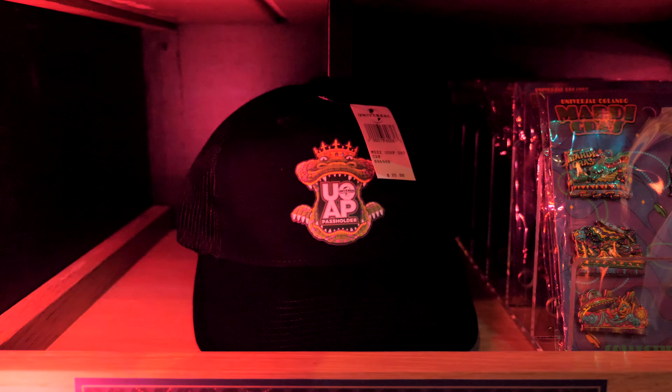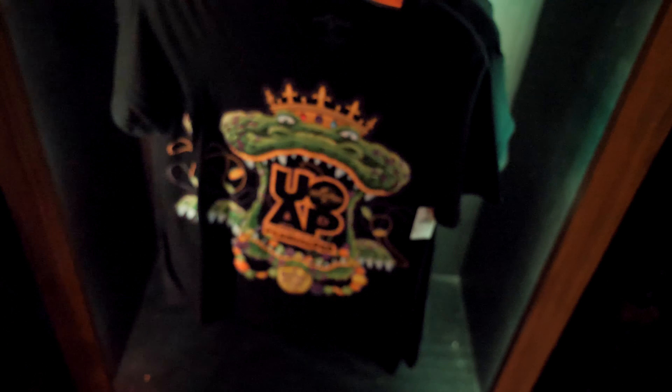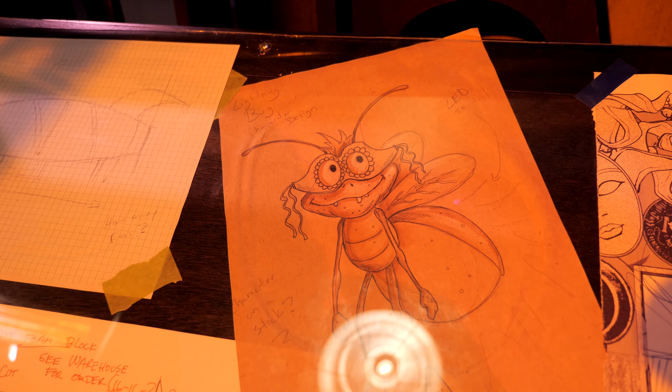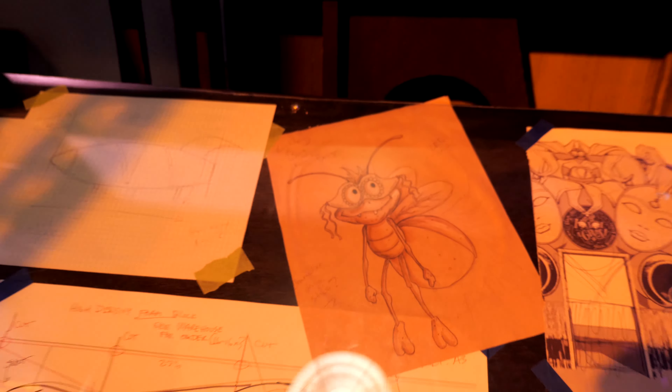Then there are blueprints — I wonder if this has some sense of scale between the different elements. I see some old signs from what I assume is the long history here, since Mardi Gras at Universal has been happening for around 25 years. There's also a magnet, and this cool pin set — it's six of the floats. I'm thinking about getting it.